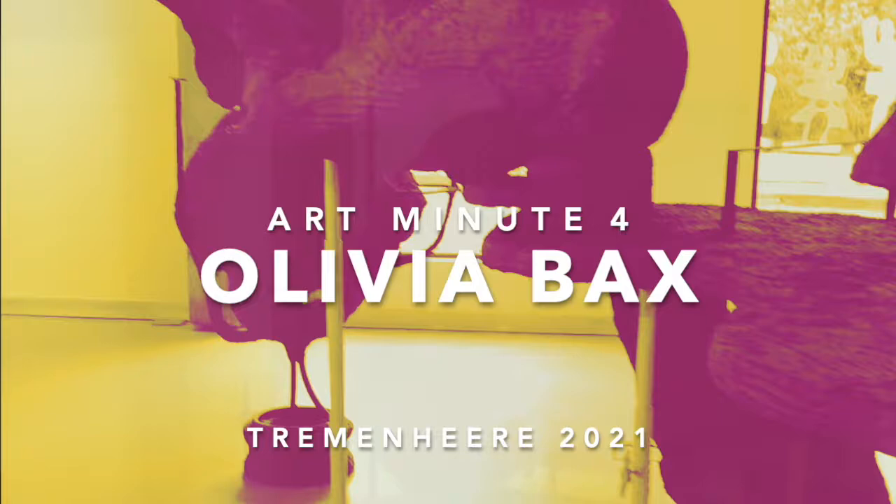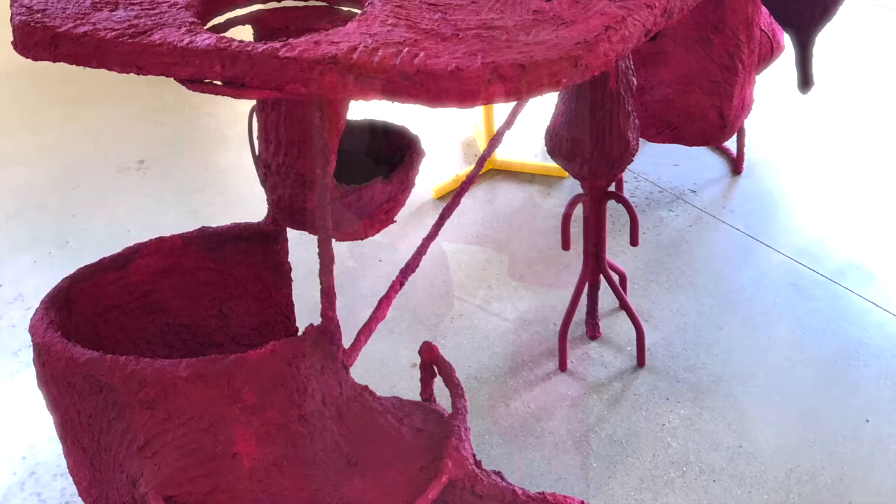This is the centrepiece of Olivia Bax's Off Grid series, which won the Mark Tanner Sculpture Award 2020. This is an award that recognises exceptional emerging sculptors and tours their work at venues around the UK.